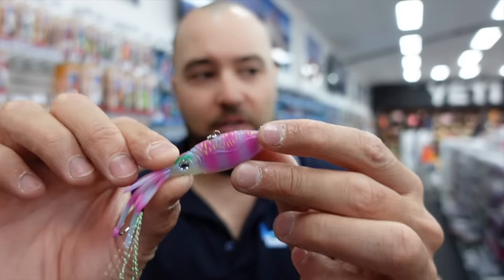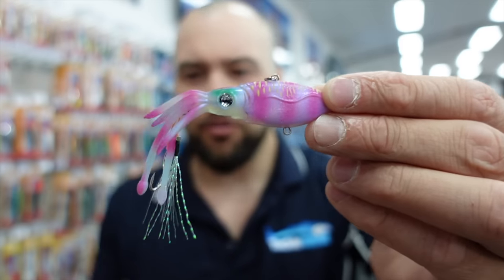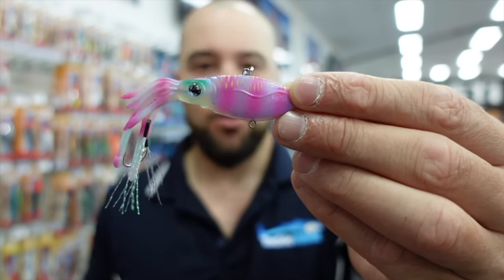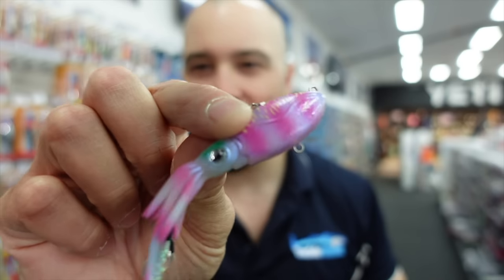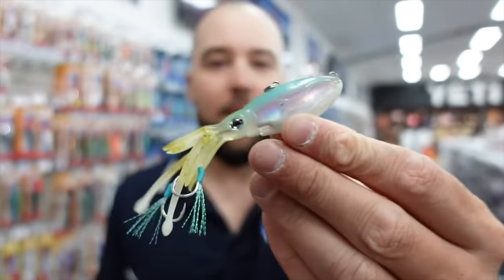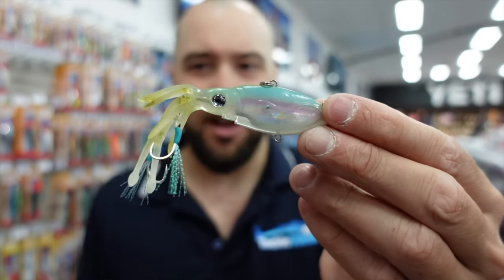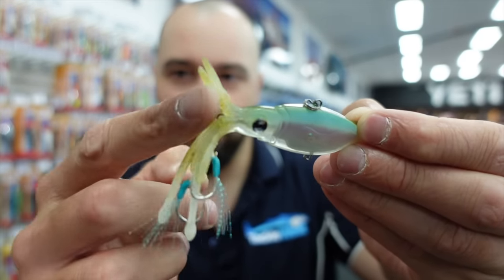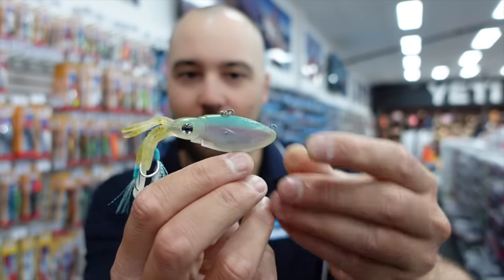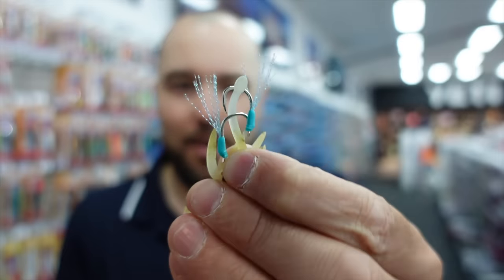On the two smaller sizes they did away with the belly attachment because you don't really need it. On the two larger sizes — the 75 and the 85 — that attachment is still there, so if you want to put an additional split ring on you can. The 75 is a good size for flathead, skippy, whiting, small snapper, small sambos — everything is going to eat these. Then we have the 85 size in a new color called Aqua Ghost. It's got so much reflection, looks natural, with little bits of brown through it — it looks exactly like a squid. The 85 has a slightly larger, heavier duty BKK assist hook on it.